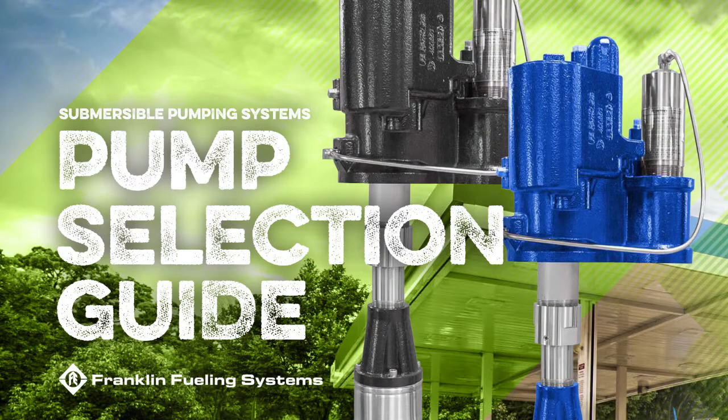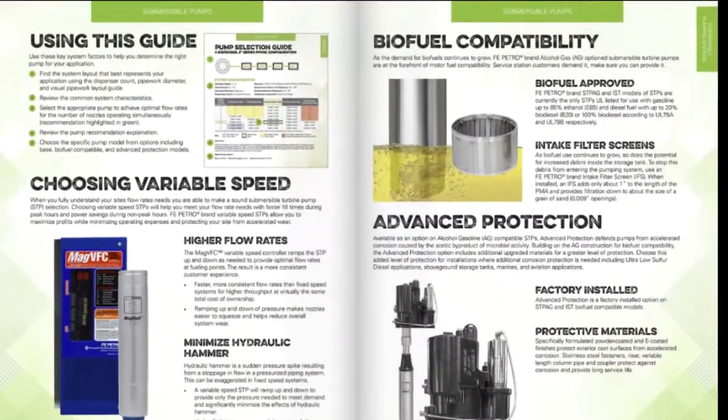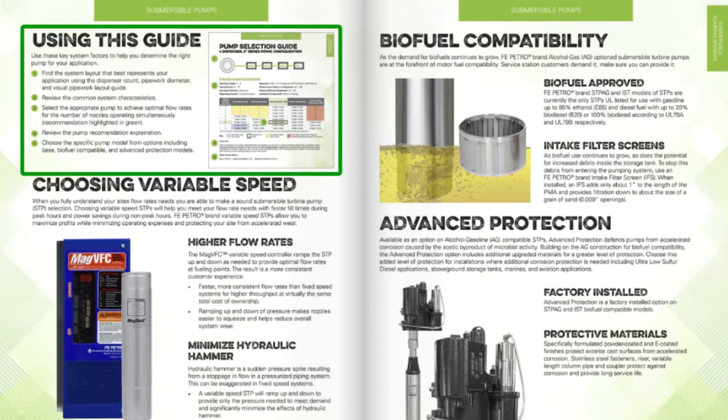The Franklin Fueling Systems Pump Selection Guide, available as a downloadable PDF or printed brochure, is to be utilised when recommending the EFI Petro branded submersible turbine pumps for use in typical service station configurations. The Pump Selection Guide also includes reference material related to choosing variable speed, biofuel compatibility and advanced protection. The purpose of the guide is to help you determine the right pump for your application by reviewing the key system factors in 5 simple steps.